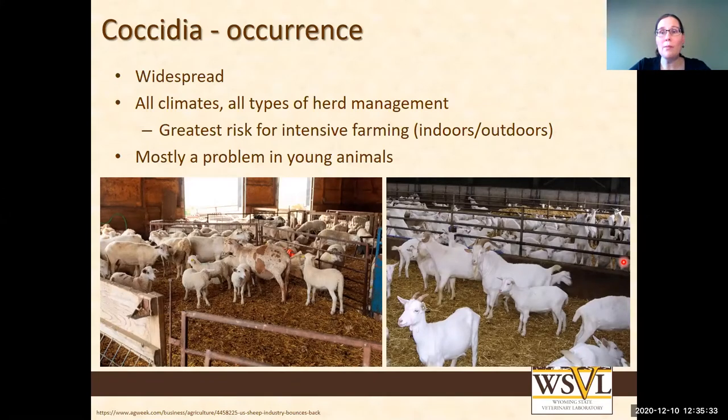Though mostly all ages are affected by coccidiosis and can carry the parasite, it is an actual problem mainly in the young animals.